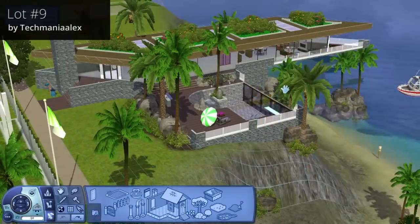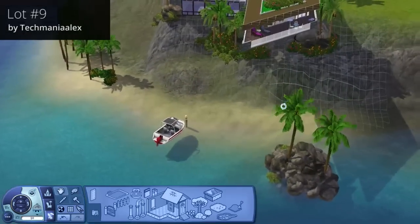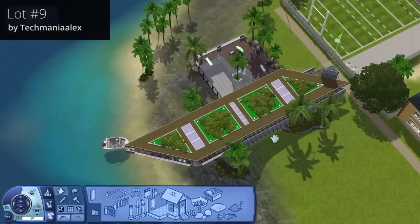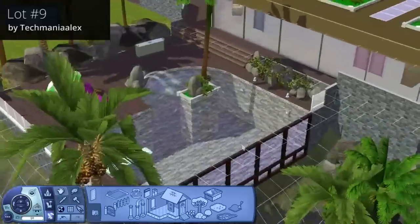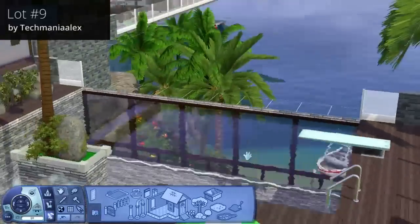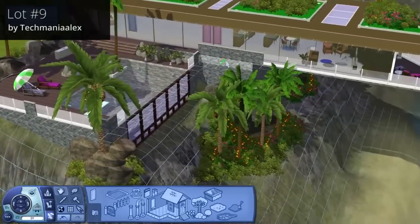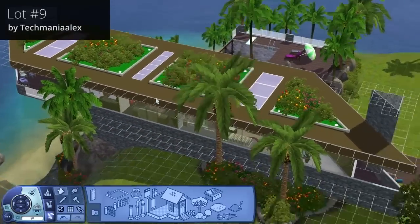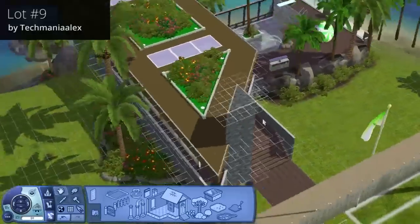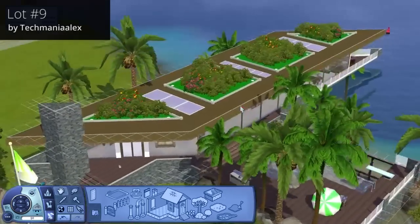Here we are at The Edge by Techmania Alex on lot number nine. It goes straight out over the cliff — a quite simple parallelogram design but it looks pretty awesome. There's also a really nice infinity pool with windows that would be amazing to see out of. There's a large deck area with no shortage of outdoor spaces, and the house has greenery on the roof that's nicely arranged. Simple landscaping complements the build quite nicely — it's a simple but quite unique shape.